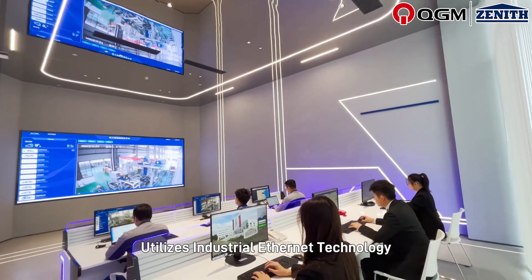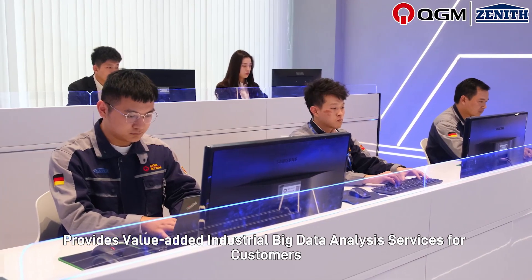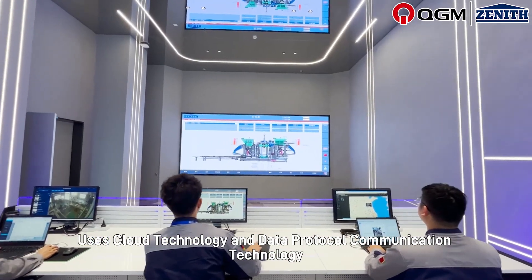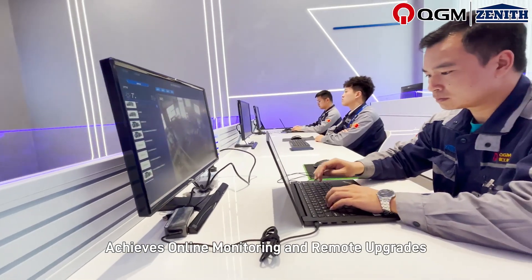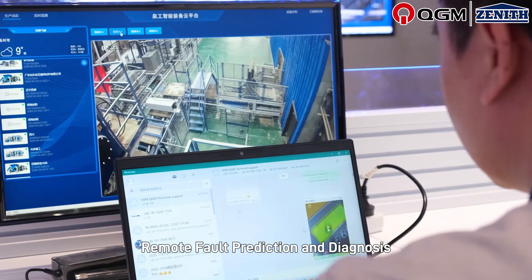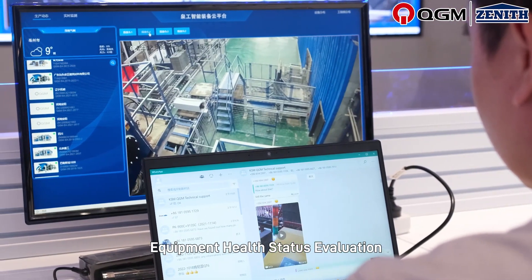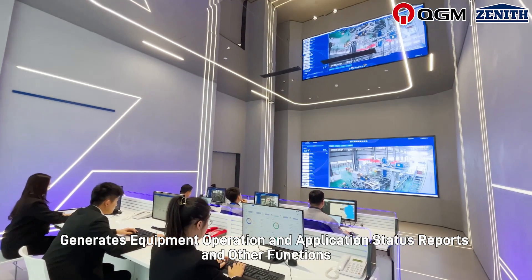The system utilizes industrial Ethernet technology to enable remote equipment services and provides value-added industrial big data analysis services for customers. Using cloud technology and data protocol communication technology, it achieves online monitoring and remote upgrades, remote fault prediction and diagnosis, equipment health status analysis, and generates equipment operation and application status reports.